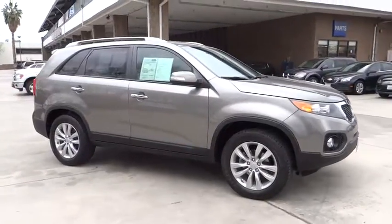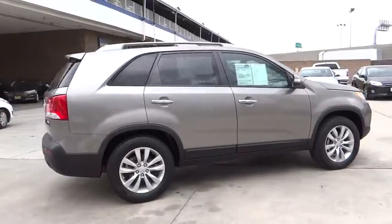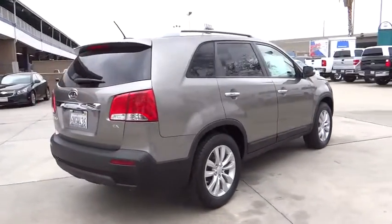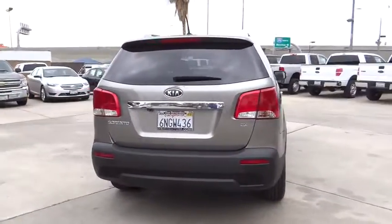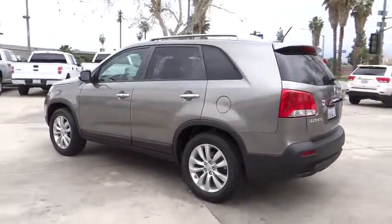2011 Sorento. The Kia Sorento is a comfortable riding, powerful, compact SUV loaded with impressive standard features. Take one look at its stylish, sleek design and you'll want to cross over to a Sorento.